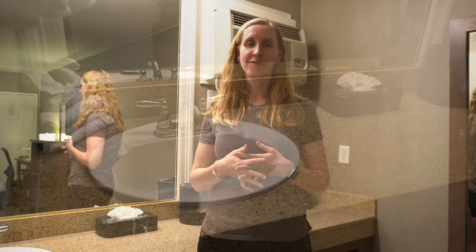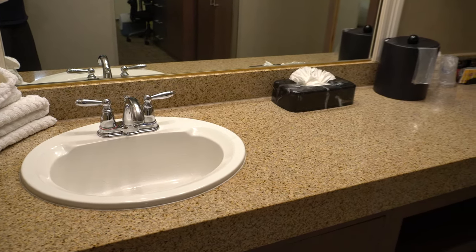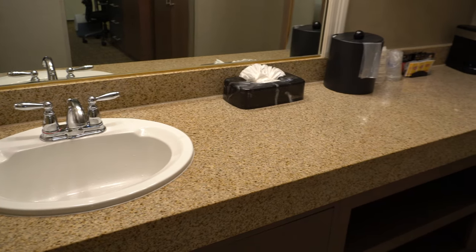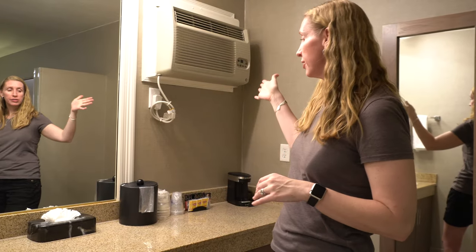Next is the bathroom. It's a typical motel-style bathroom where the sink is separate and the toilet and tub-shower combination are in another room. I really like that the mirror is so large here with really great lighting. There's also the AC unit here, and the best part is the counter space — everyone can fit all their stuff on here without an issue.